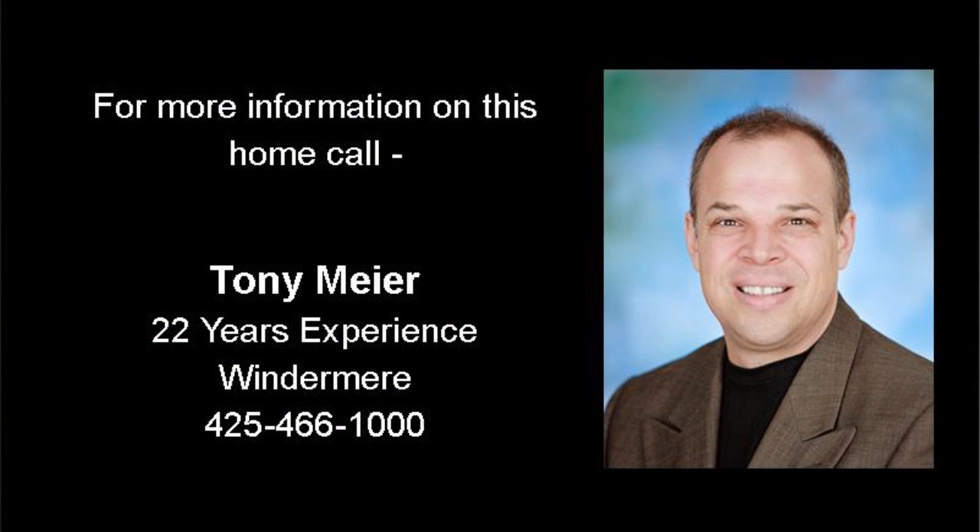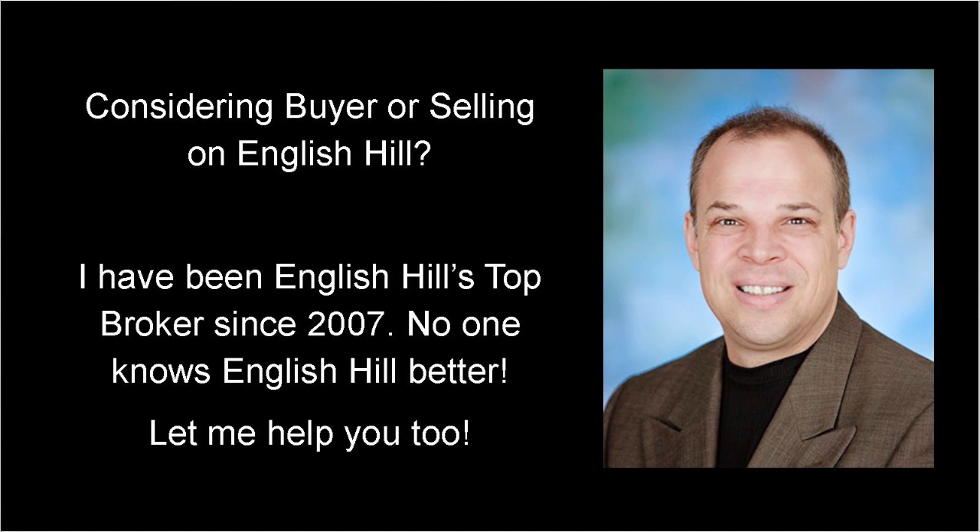For more information on this home or to schedule a private showing, give me a call — Tony Meyer with Windermere Real Estate. Since 2007, I've had the pleasure of selling more English Hill homes than any other broker. I welcome the opportunity to serve you, too.